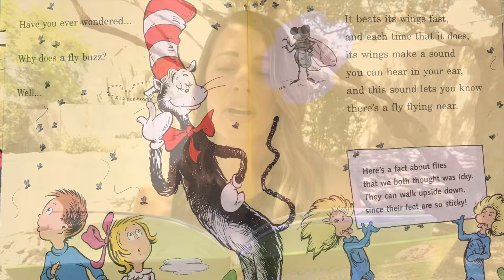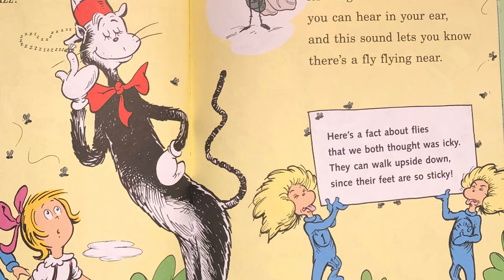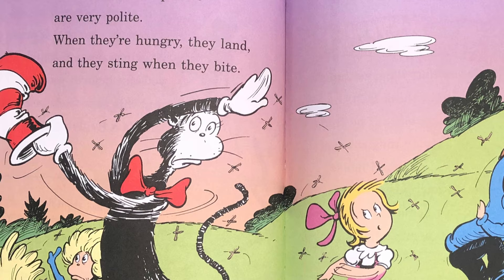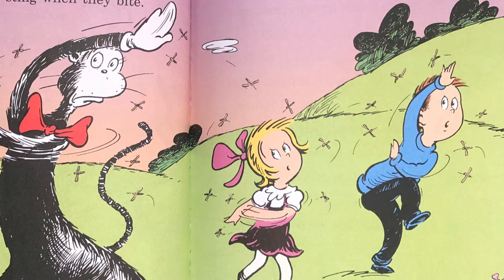Have you ever wondered why does a fly buzz? Well it beats its wings fast and each time that it does its wings make a sound you can hear in your ear and this sound lets you know there's a fly flying near. Here's a fact about flies that we both thought was icky: they can walk upside down since their feet are so sticky. I don't think mosquitoes are very polite. When they're hungry they land and they sting when they bite. But it's only the female mosquitoes that do. Male mosquitoes will never come bothering you.